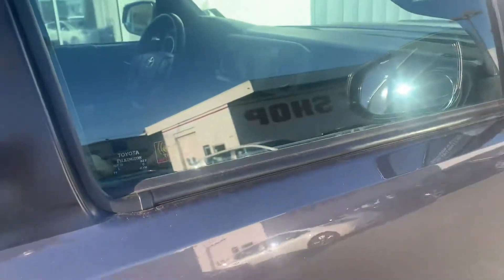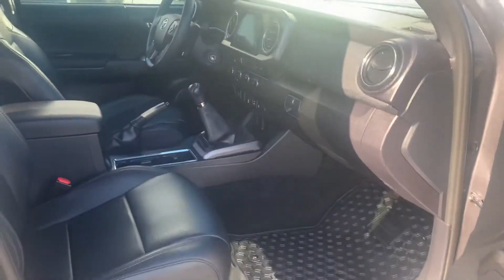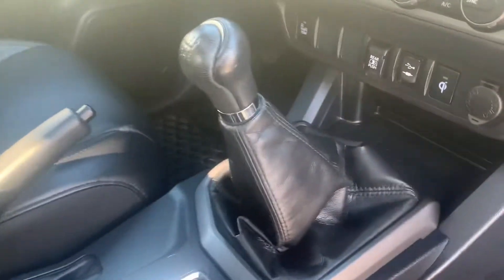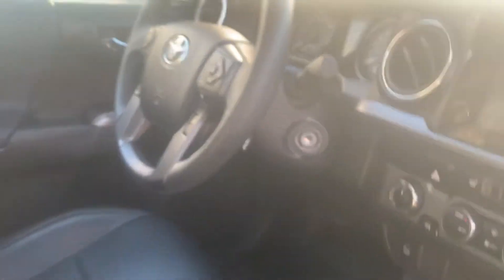Let's go inside. This has the upgrade package which is really nice — that's the leather seats, the sunroof, and the QI charger, which is basically a wireless charger for your cell phone that you can just set on. You don't have to plug it in or anything.